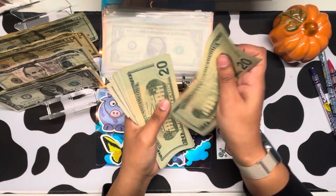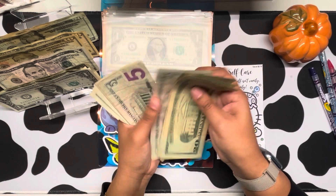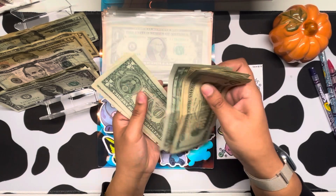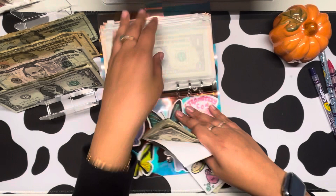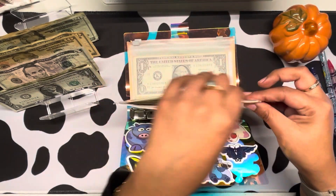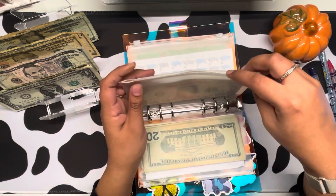So we have $1.33, and then for my next one, this is for Sugar Fox. So let me put this aside.